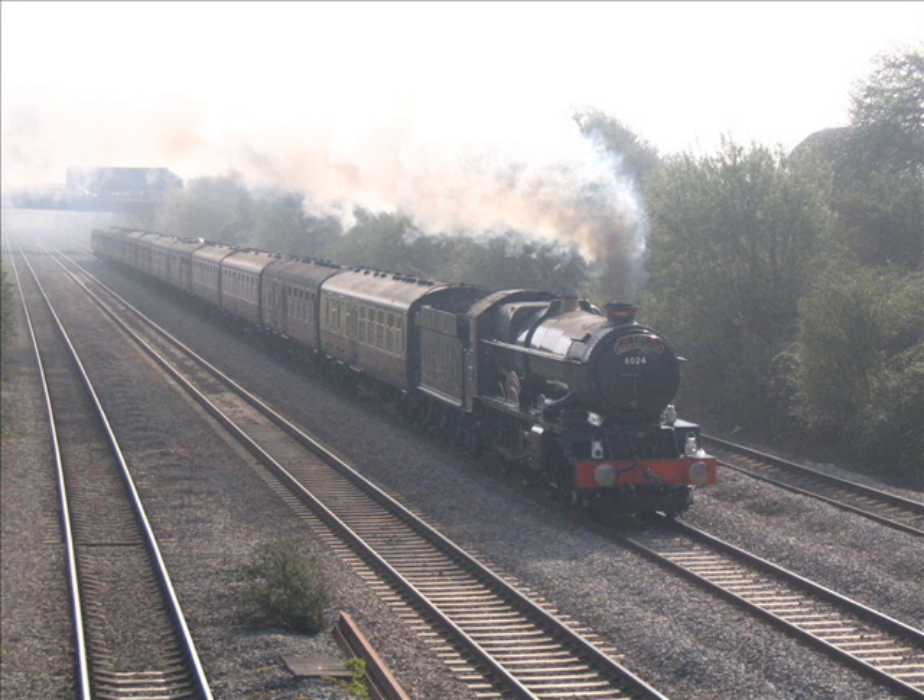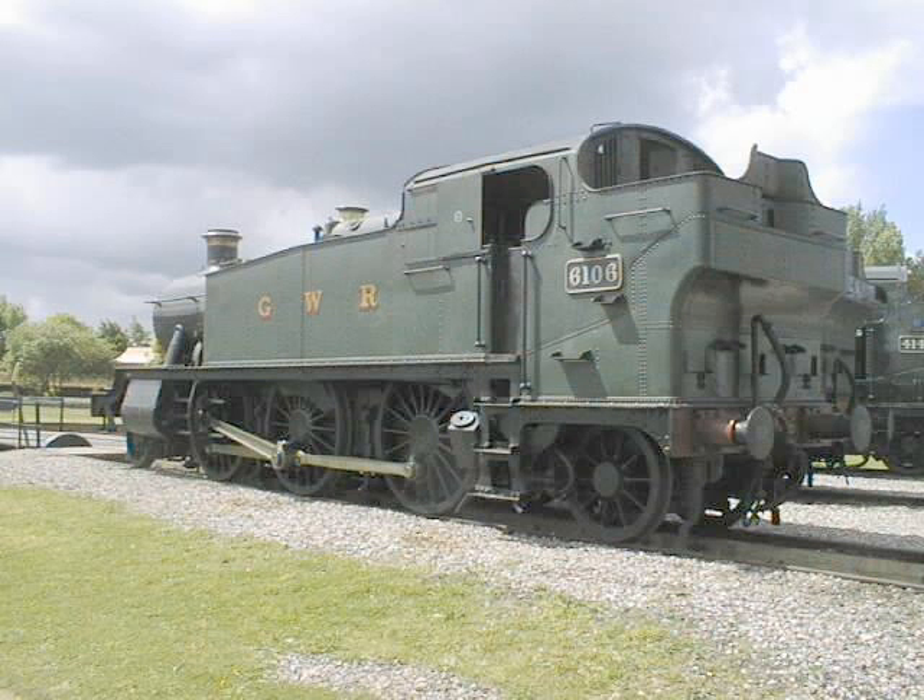The 58XX Class — an unfitted auto version of the 14XX. The largest slope on the Great Western, the 1600. King Class. The 61XX Class.